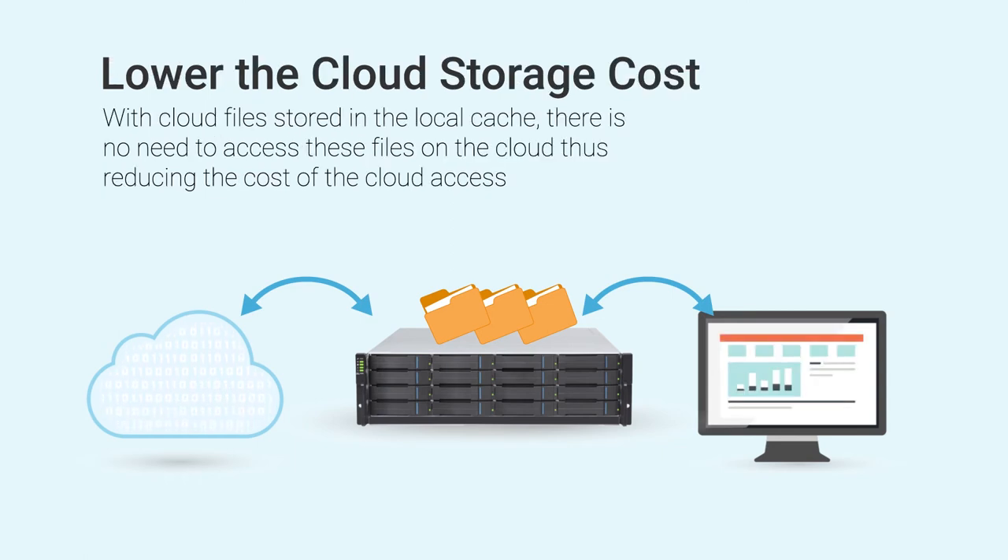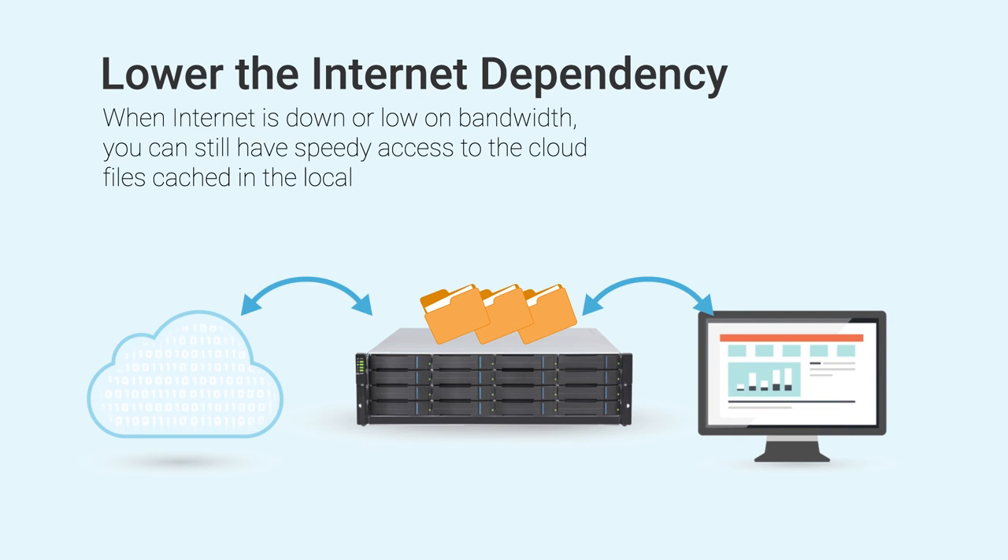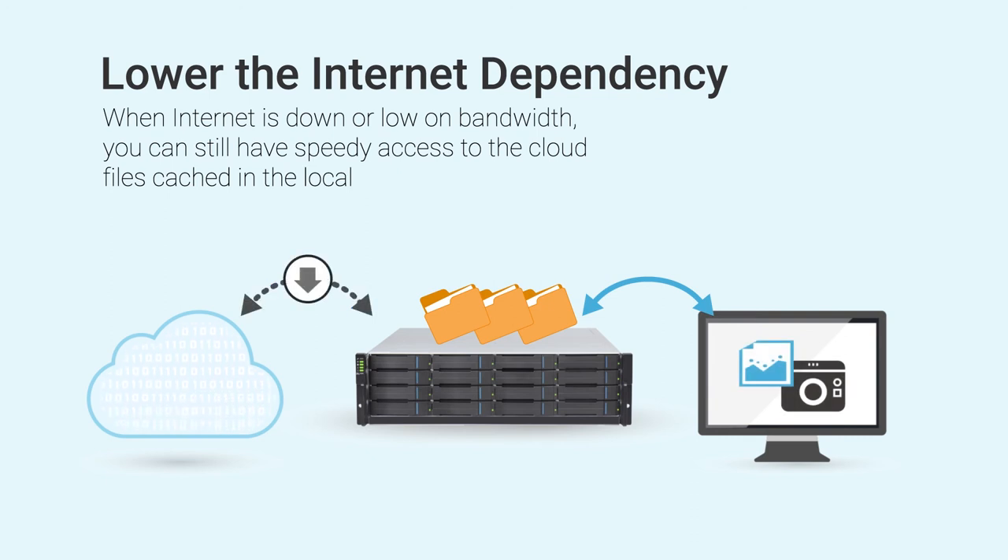Third, GSC lowers the cloud storage cost by caching the frequently used files and reduces the frequency of cloud access. Fourth, GSC lowers the internet dependency by allowing speedy local cache access even in a low bandwidth or no internet condition.